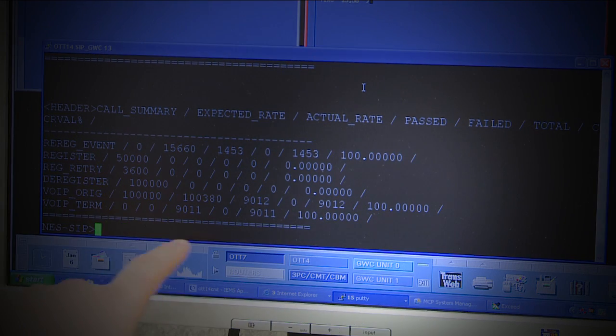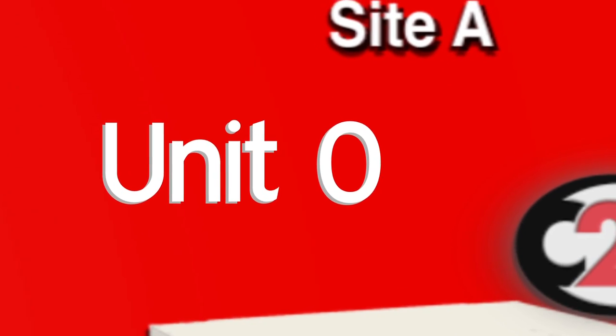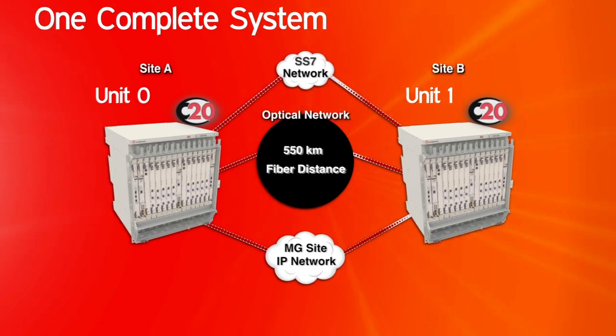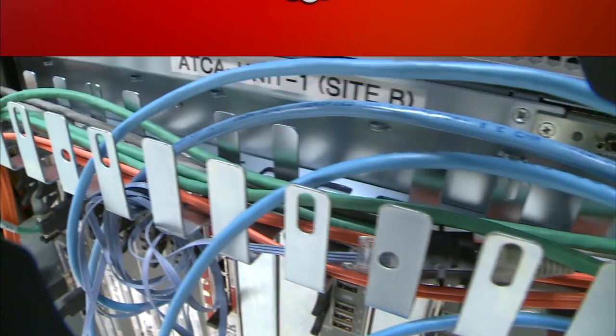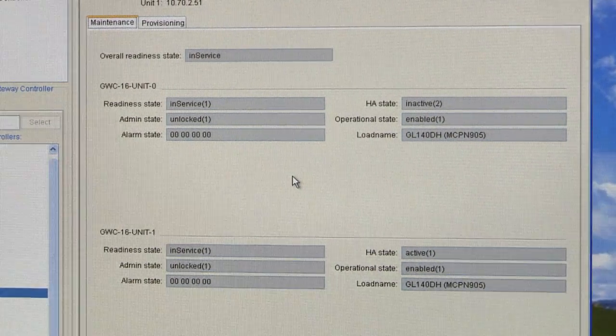You can see from the operations terminal that the traffic completion rate is 100%. Unit 0 of the C20 is at site A and Unit 1 of the C20 is at site B. Together they form one complete C20 system with half of the elements at each site. Each unit is fully capable of handling the entire C20 capacity. The gateway controller at site B is in service and active, while the site A gateway controller is in service but inactive and ready to take over if required.